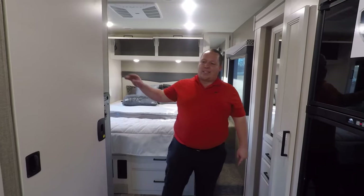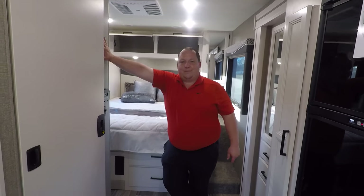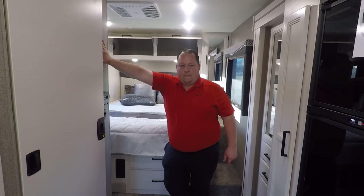As fantastic as it is, it's time to enter the thunder dome with the three things we love about this motorhome and the three things we dislike about it. Andrea, pick your poison — which one are we doing first? I'll say three things we love about it.